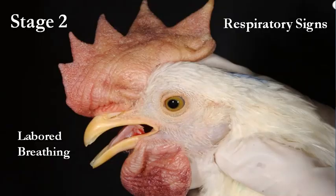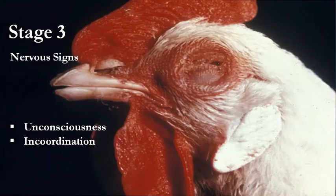A bird in stage 2 exhibits respiratory signs. The main indicator is the bird opens its mouth for breathing. If the bird is not provided adequate treatment until stage 2, it enters stage 3, which is an irreversible stage with no chances of recovery.